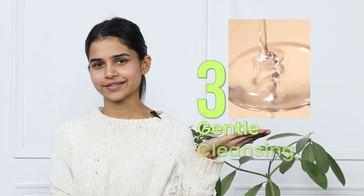Third one is gentle cleansing — very gentle. Fourth point is moisturize regularly. Moisturize, moisturize, moisturize. Make moisturizer your ride or die for winter.